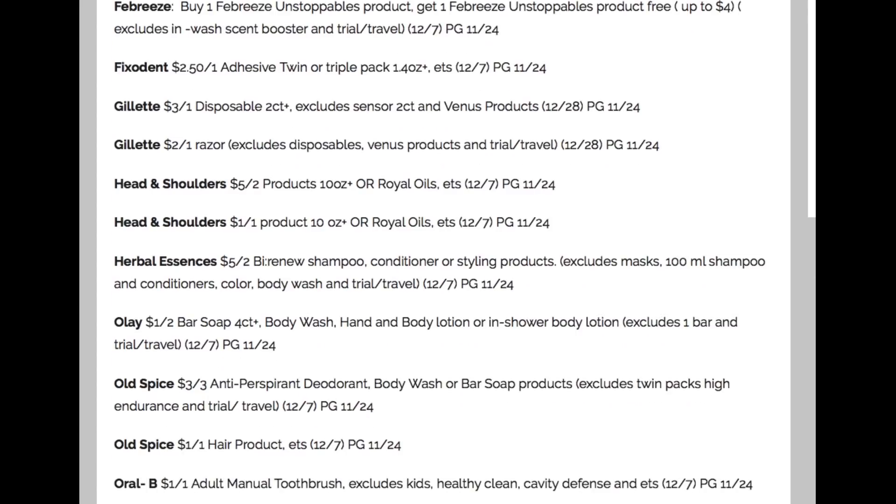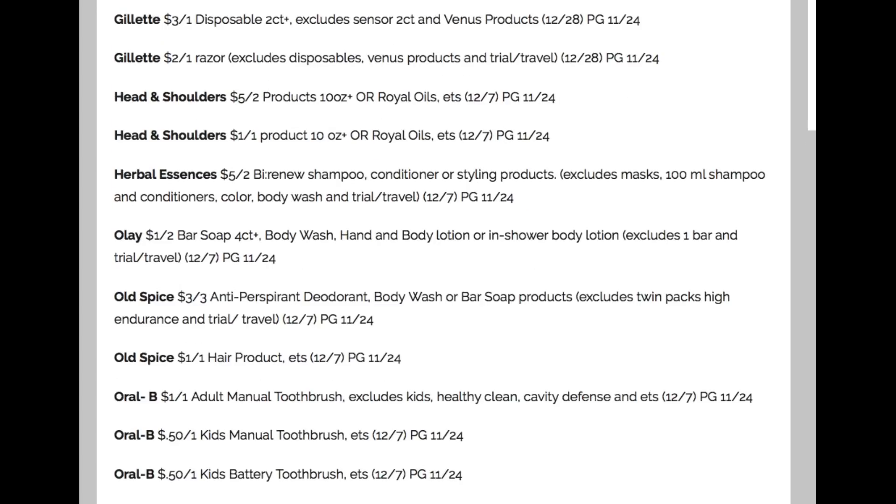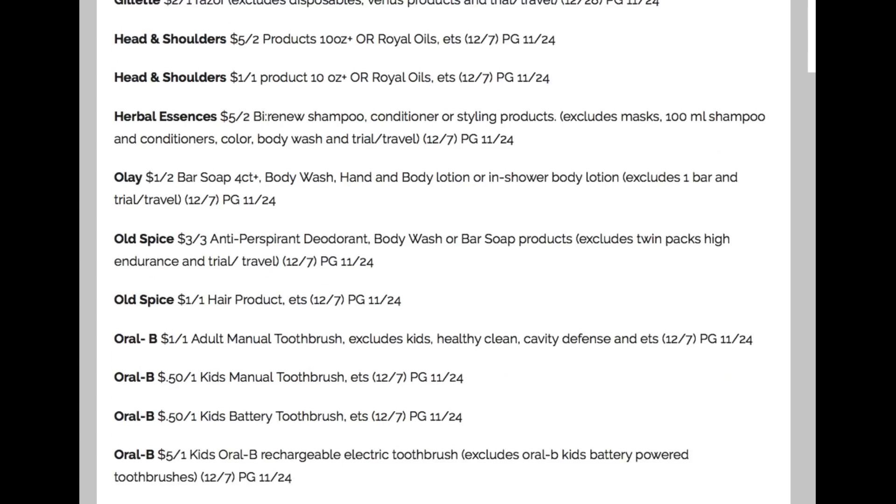Olay: $1 off of two. We've got some Old Spice coupons — keep your eyes open for Old Spice CRTs, I've been getting a lot on deodorant. This is body wash and bar soap, so it's $3 off of three — not the best coupon. Oral-B: a couple of toothbrush coupons.